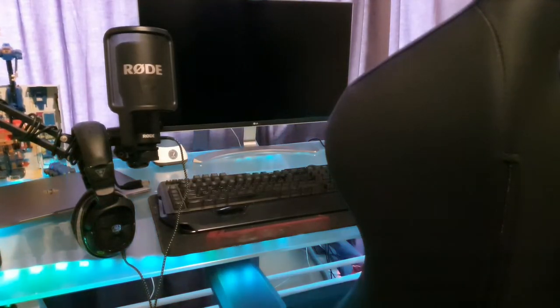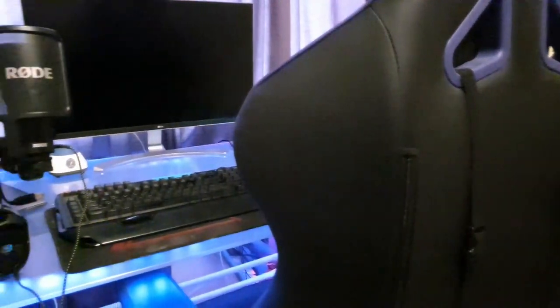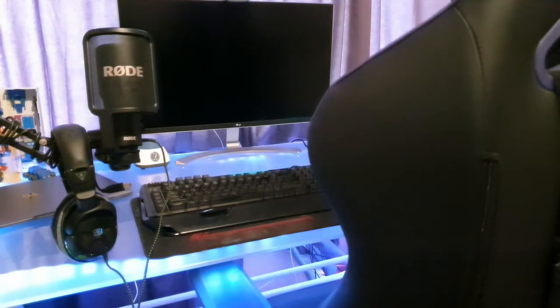And then we have the AK Racing chair, and in front of that my keyboard and screen.